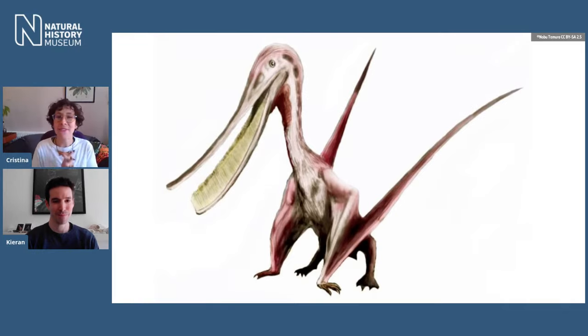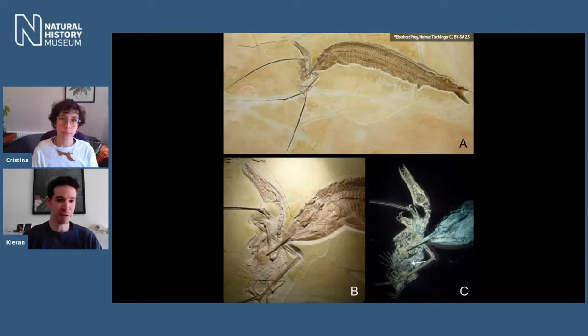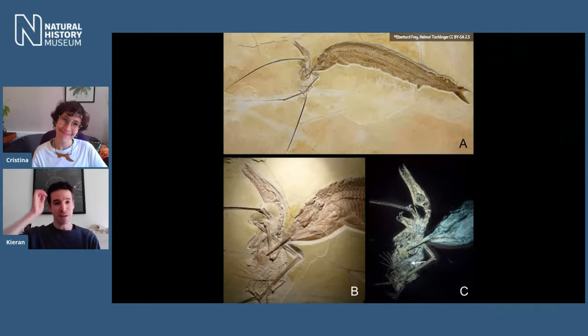We have evidence of pterosaurs being eaten by other animals — about three cases at least of them being eaten by meat-eating dinosaurs, including a large spinosaur and two small dromaeosaurs, including Velociraptor, though it's possible they were scavenging on already-dead pterosaurs since Velociraptor was about the size of a greyhound. We also know that sharks and some large predatory fish ate pterosaurs on occasion. There's an incredible fossil from Germany showing a predatory fish, Aspidorhynchus, apparently having speared through a pterosaur Rhamphorhynchus, with both dying together.